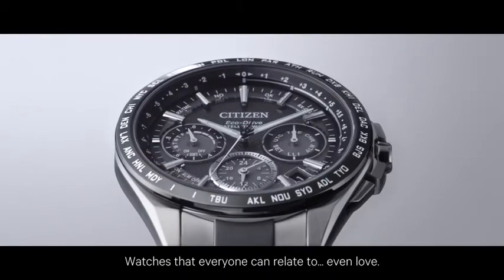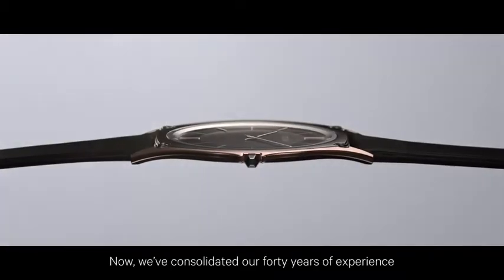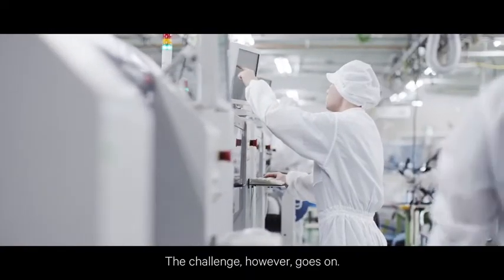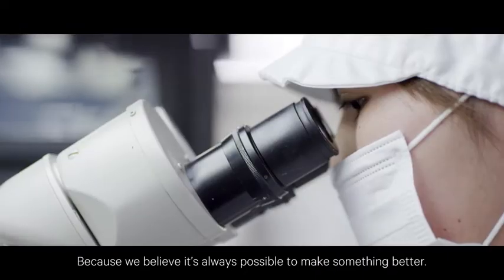and more beautiful. Watches that everyone can relate to, even love. Now we've consolidated our 40 years of experience to create an extraordinary new model. The challenge, however, goes on — because we believe it's always possible to make something better.